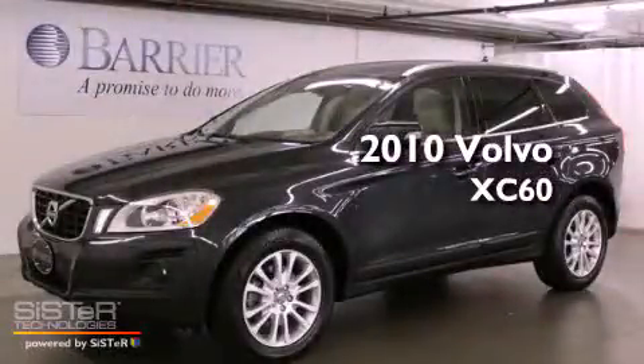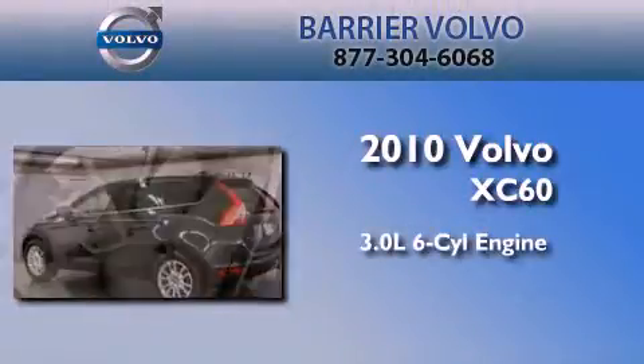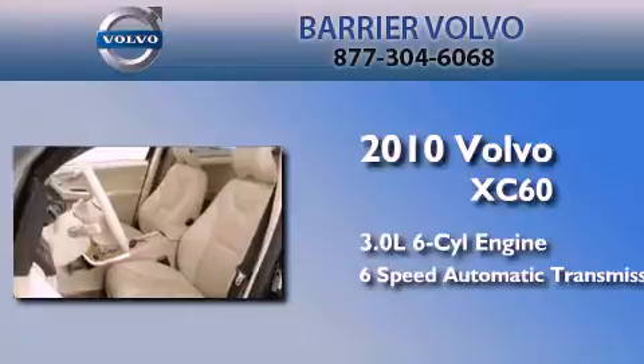This is a certified pre-owned 2010 Volvo XC60. It features a 3.0-liter six-cylinder engine, a six-speed automatic transmission, and all-wheel drive.